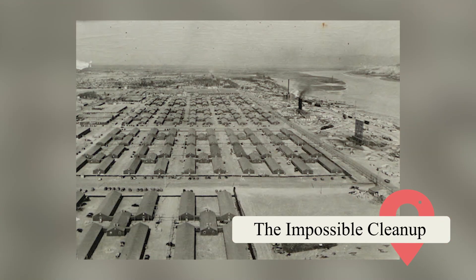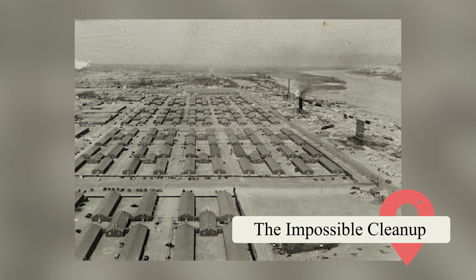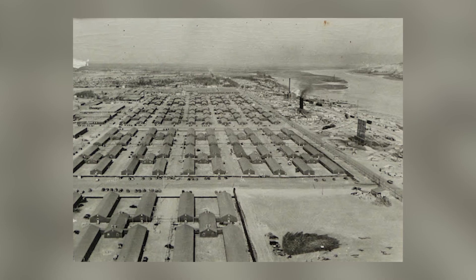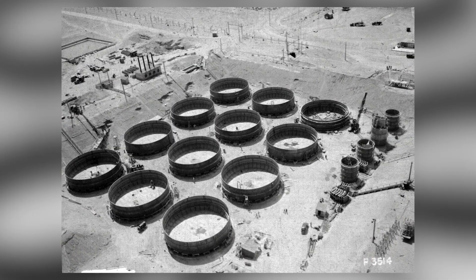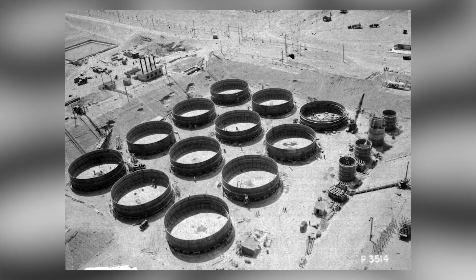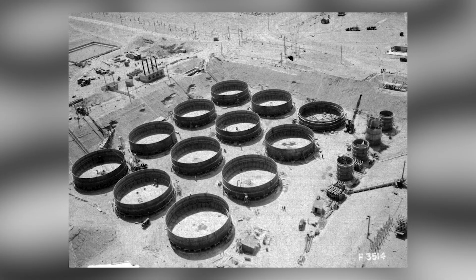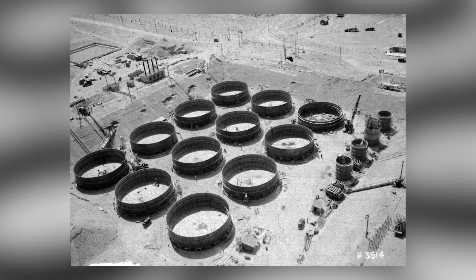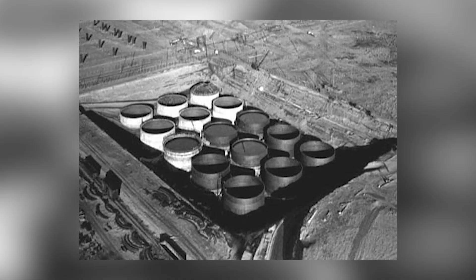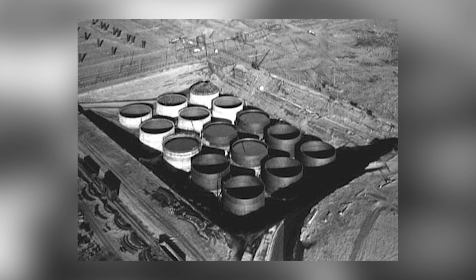In 1989, the Hanford site was added to the EPA's Superfund list, launching the largest environmental remediation project in U.S. history, employing over 10,000 workers. Central to the issue are Hanford's 177 aging underground waste tanks, many dating back to the Manhattan Project. At least six tanks are confirmed to be leaking, with one holding 447,000 gallons of radioactive sludge.